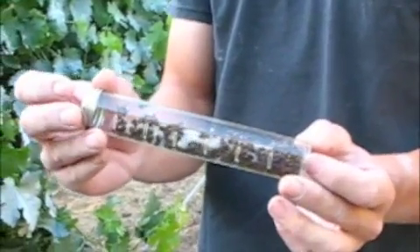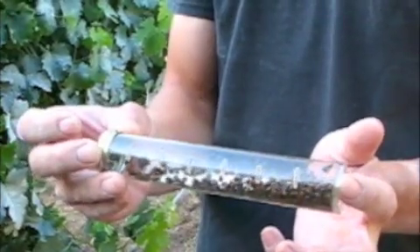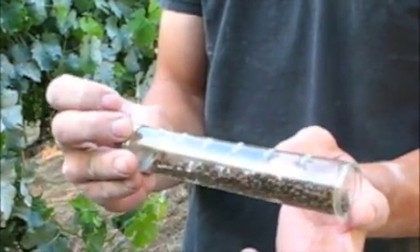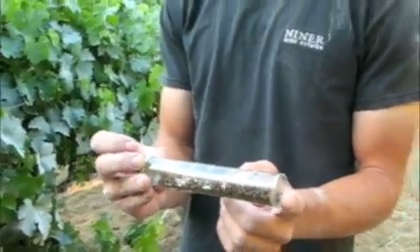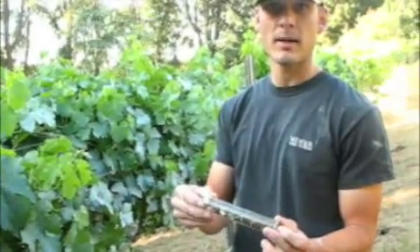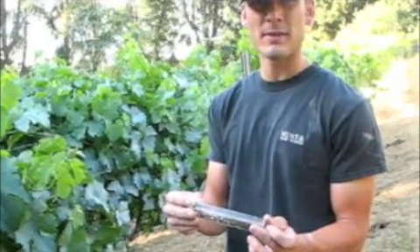There's about 250 that come in each vial. Different producers will send them in different ways, but every time I've gotten them they've been healthy — every single one is crawling around and moving, and they voraciously go after not only the crawlers but also adults and egg masses. The important part is to try and keep the ant populations down by having some kind of ant bait stations out in your vineyard to allow these guys to be effective.